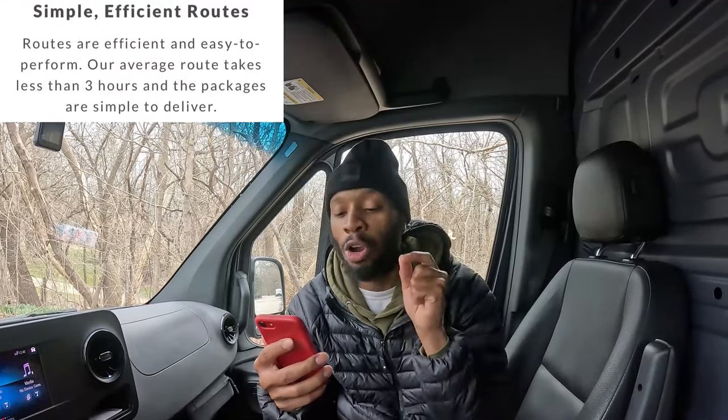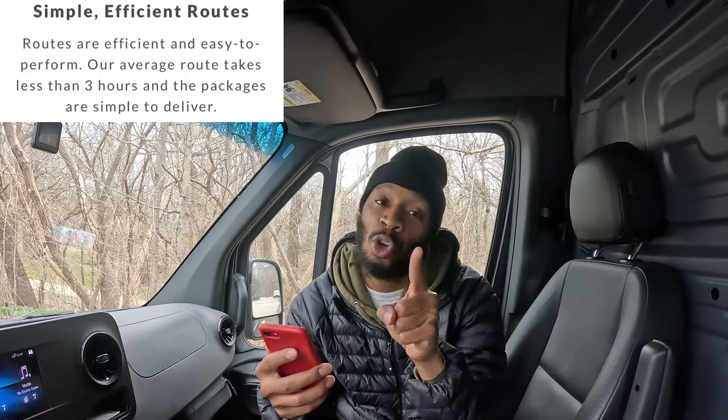We want the money, not the clout. The routes are very easy and most are three hours or less. I do want to mention that in my area, when I went to the pickup location it took me over an hour to get everything loaded up in the car. So the earlier you arrive, the better.